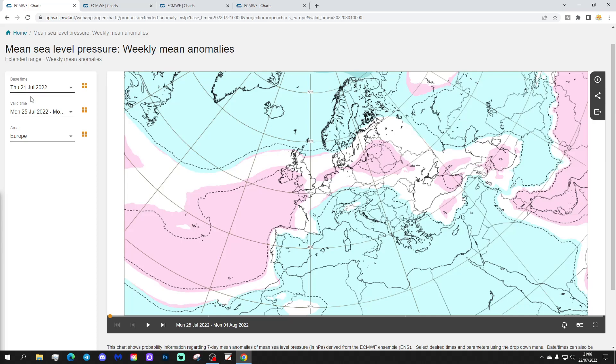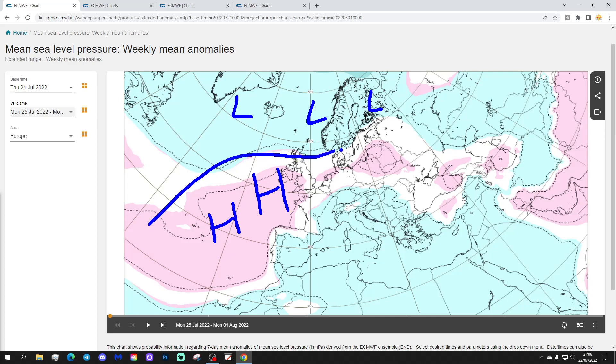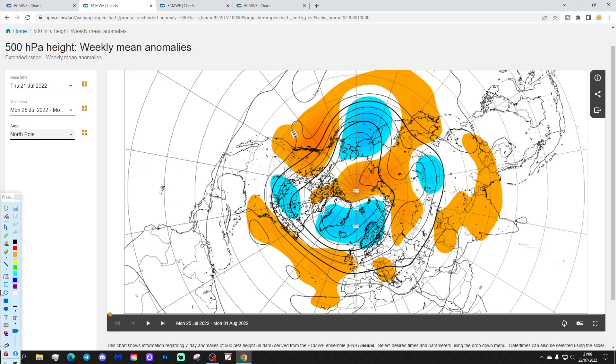Starting with the week one mean sea level pressure anomaly, going from the 25th of July to the 1st of August. Next week we'll have a ridge of high pressure just out to the west, with some lower pressure up to the north, and the jet stream coming through like that. The 500 millibar height anomaly shows below average heights to the north, above average heights to the south and southwest, with the jet stream flat and westerly.